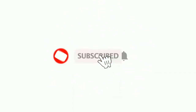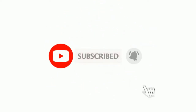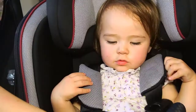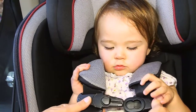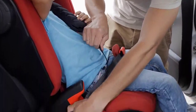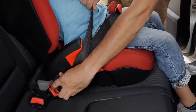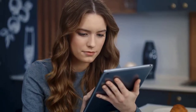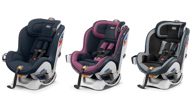Please subscribe to our channel to get the latest reviews of best baby products. Chicco NextFit convertible car seats are just as easy to adjust to fit your child as he grows from infant to preschooler. NextFit is the easiest convertible car seat to install — simply, accurately, and securely. We are going to review Chicco NextFit convertible car seats, which are most recommended by field experts.